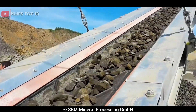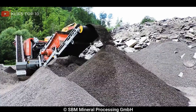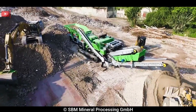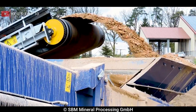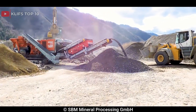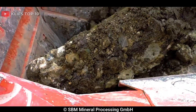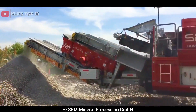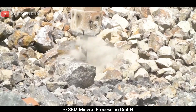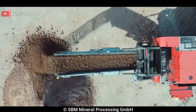It is powered by a Caterpillar C18 engine that delivers 571 horsepower, 425 kilowatts, and has a fuel capacity of 1,050 liters, 277 US gallons. It is equipped with a range of features to ensure high performance and efficient operation, including a double-deck pre-screening system, automatic tramp relief, and hydraulic adjustment for the impact aprons and rotor speed. It has a maximum feed size of up to 500mm and can produce up to 500 tph, 551 US tph of high-quality aggregate, depending on the application and material.